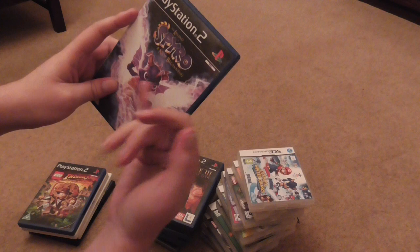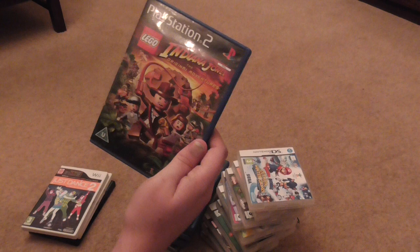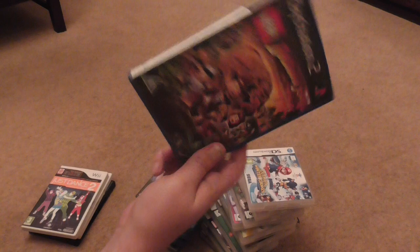Legend of Spyro: A New Beginning — complete with game and manual. Spyro games tend to go for a lot so I'm not sure on the value — going to have to research that one. Indiana Jones The Original Adventures — complete with game and manual. I think I might hold on to this one because it's actually a good game; I used to have it back in the day, so I might keep that.